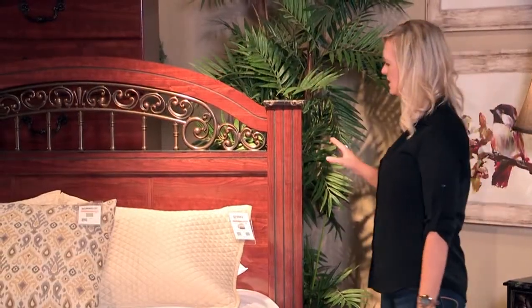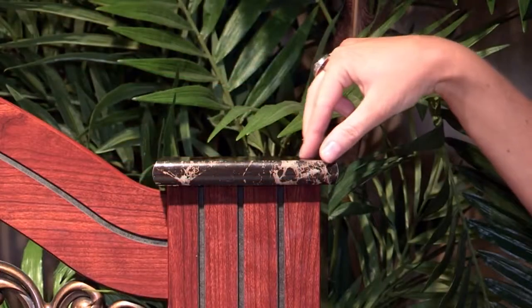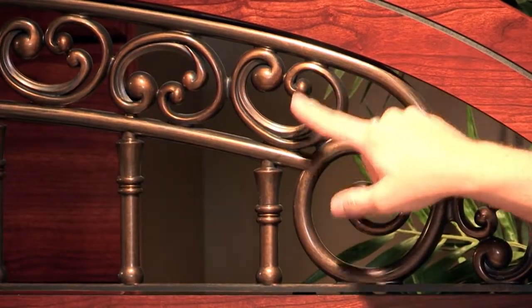The bed that you can see here has a large poster detail with the replicated marble cap, along with some scrolled metal details in the headboard.